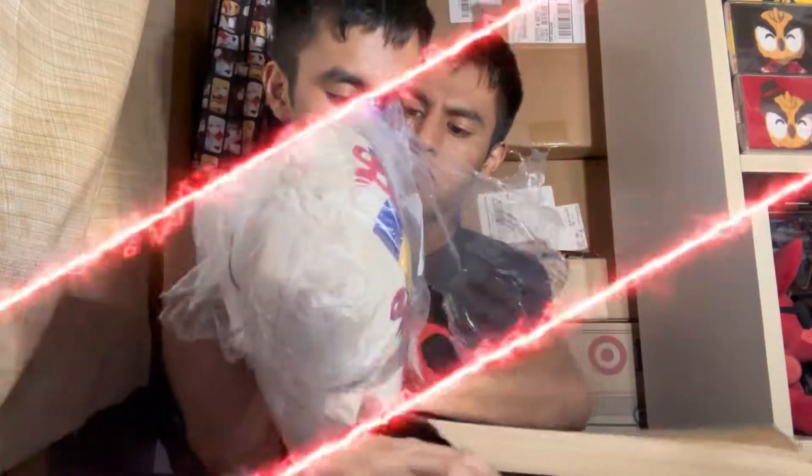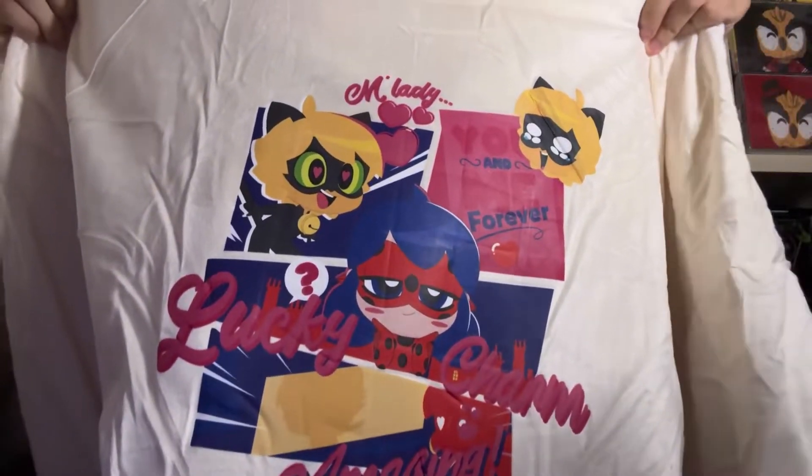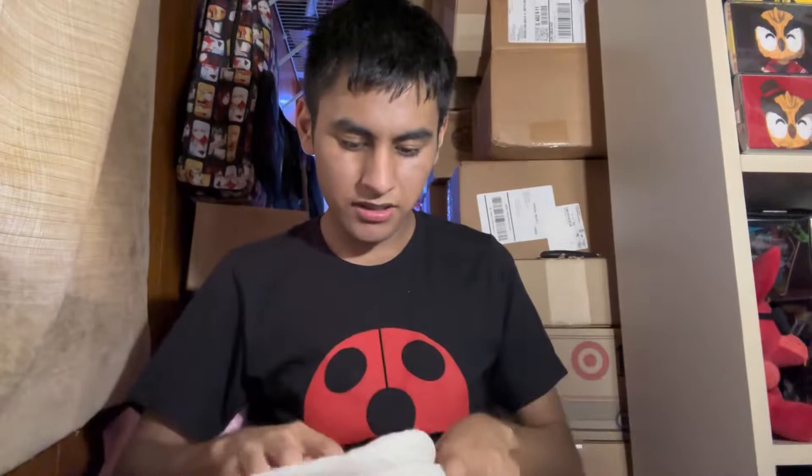Alright, let's get back to the unboxing. Next box. Once again, if you want a blanket like that for yourself, there will be a link in the description for their website and a link to the Miraculous merchandise. Oh, this is so soft! There was a little tie in the back. Look at the design — the Miraculous chibis. This is a hoodie. It's a soft hoodie. It's a blanket hoodie.